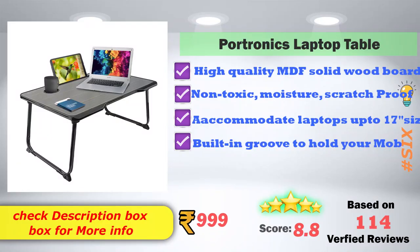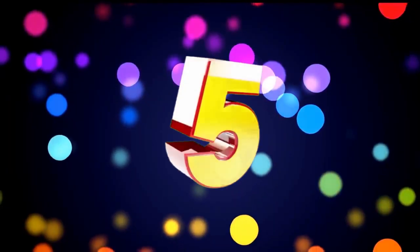In 6th place: Portronics Laptop Table. It features high-quality MDF solid wood, is non-toxic, moisture resistant, and scratch proof. It accommodates laptops up to 17 inches and has a built-in groove to hold your mobile. Amazon price is ₹999, with an 8.8 score rating based on 114 verified reviews.